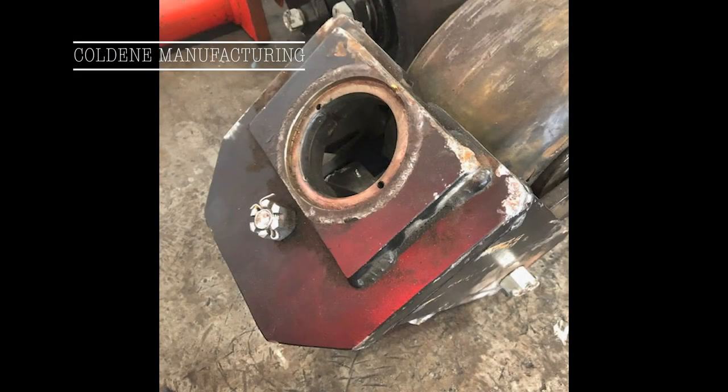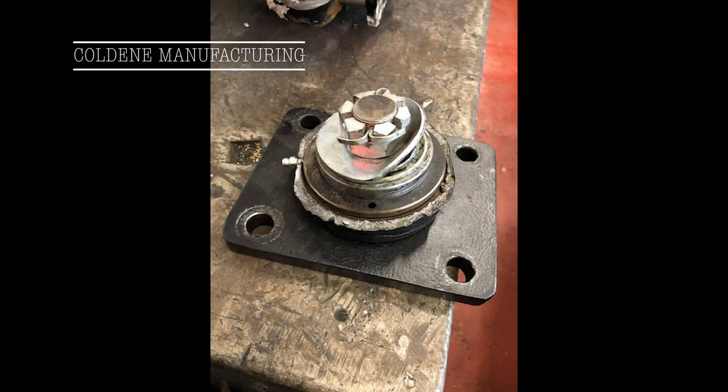The project brief received from our client was to stop casters breaking, reduce the unit weight, increase the caster carrying capacity, and not change any of the overall height specifications.